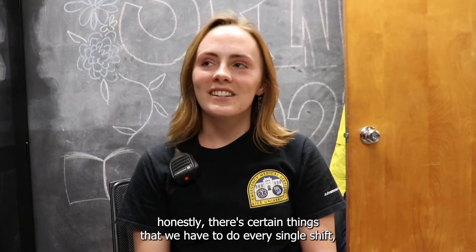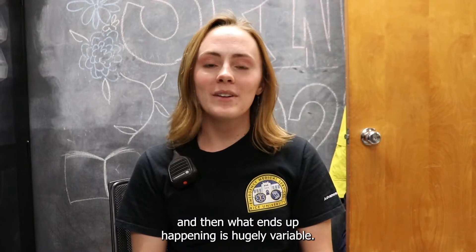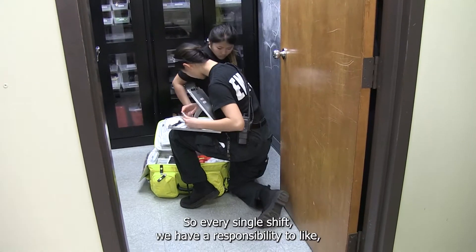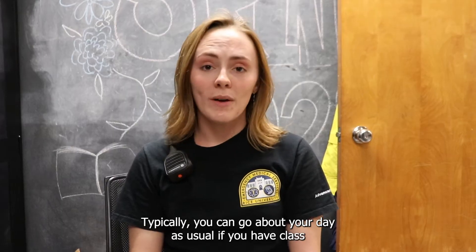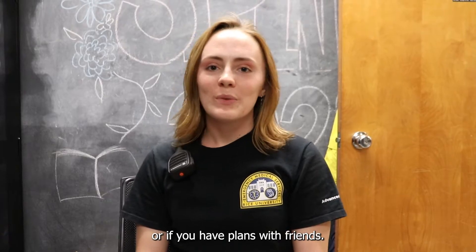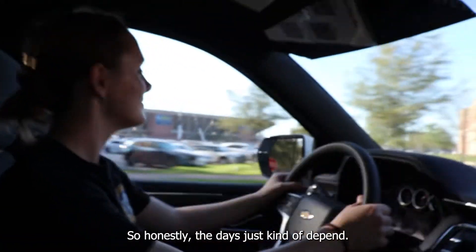When we're on duty, there are certain things that we have to do every single shift, and then what ends up happening is hugely variable. Every single shift, we have a responsibility to check all of our equipment, make sure everything is there, fix anything that's going wrong. Typically, you can go about your day as usual — if you have class or if you have plans with friends — but you're always on call. The days just kind of depend.